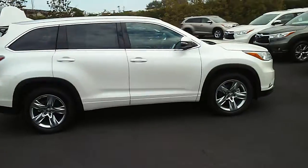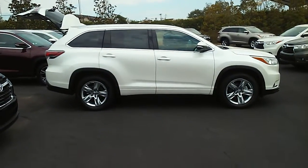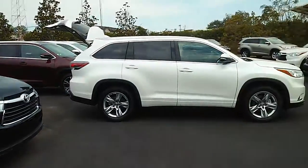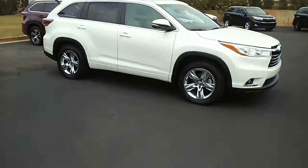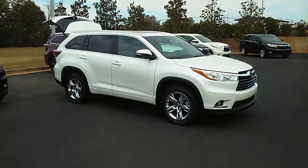They've upgraded some of the safety equipment on it. You do have the blind spot monitoring and the lane departure warning. It's a great looking vehicle, and Jennifer, I appreciate you calling me back. Look forward to talking with you soon — we'll get the numbers right for you, don't worry.